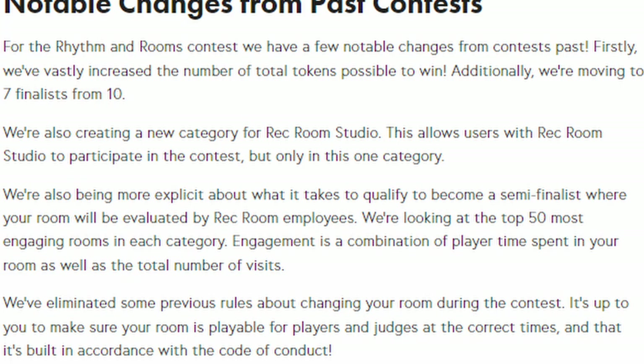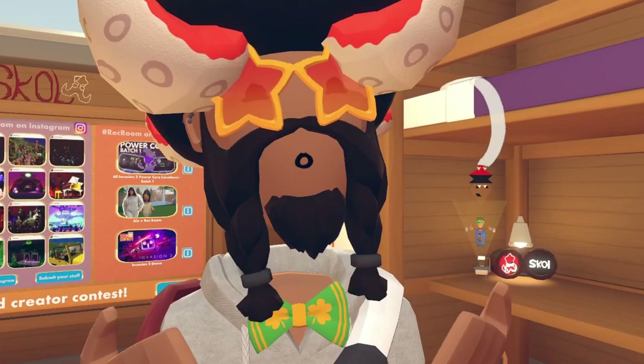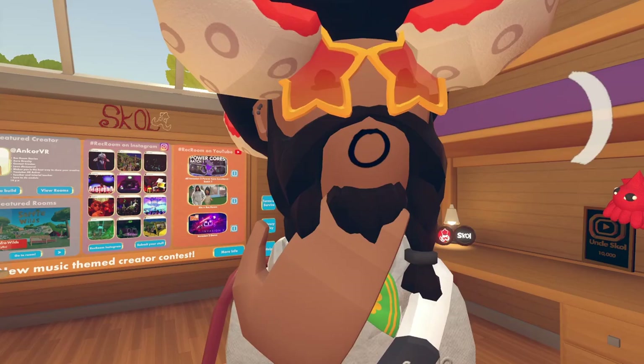They've eliminated some previous rules about changing your room during the contest and it's up to you to make sure your room is playable for players and judges at the correct times. Instead of giving second chances, they're finally holding you responsible. Be sure to turn in your maps on time - Rec Room doesn't seem to be playing around this event.